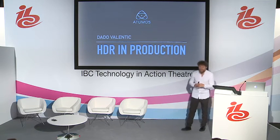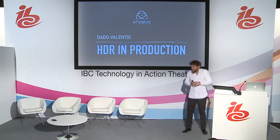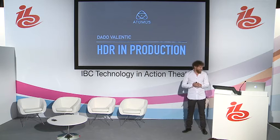Thank you all for coming, or actually being able to find the theater. It took us quite a while to find the place, so well done to all of you. I'm pretty sure it's nice for you to sit down a little bit as well, so enjoy yourself for the next 15-20 minutes.